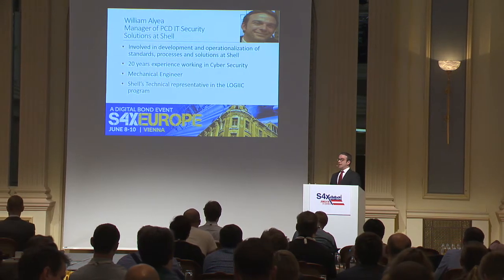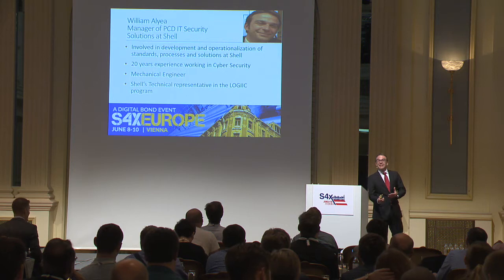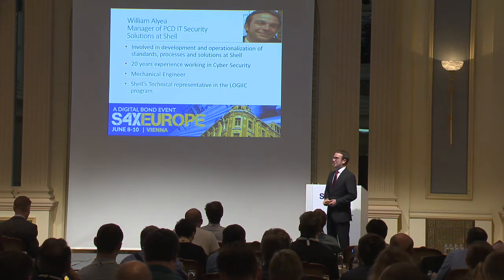Thanks for the opportunity to be here and present this. Dale says he chased us pretty hard, but to be quite honest, I like to talk about this. He followed up a little bit and I jumped at the opportunity.